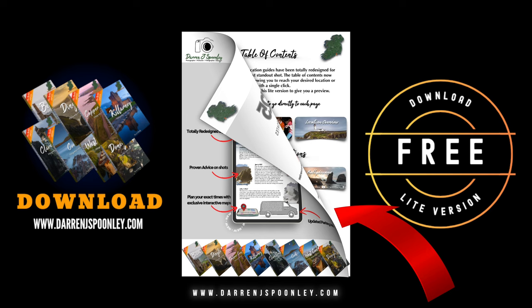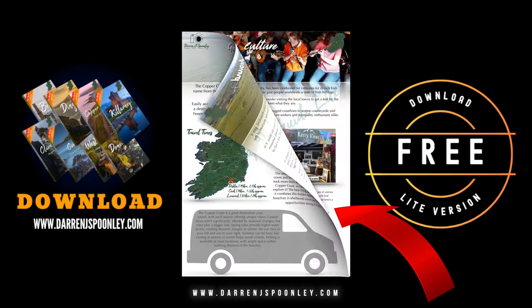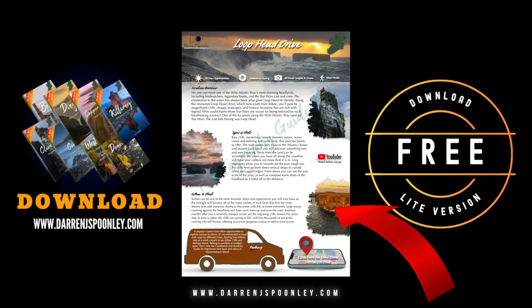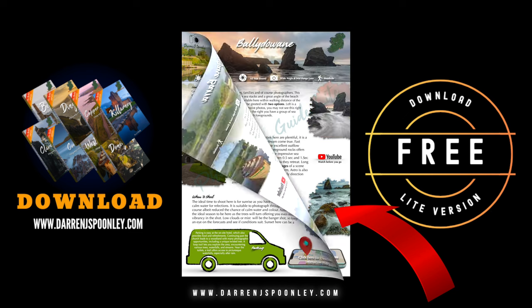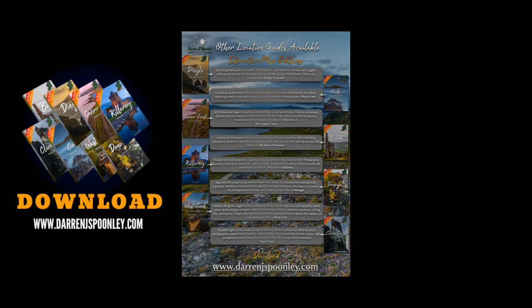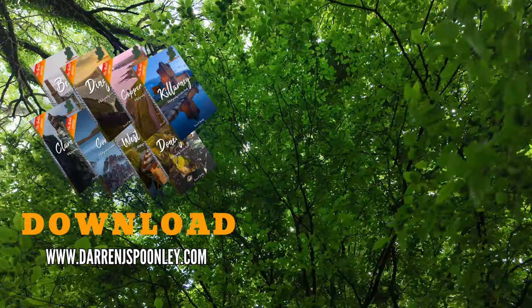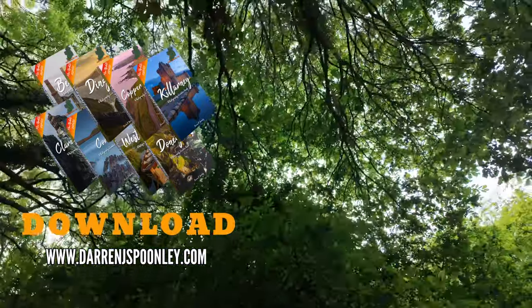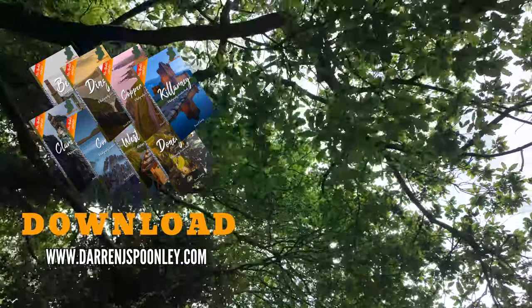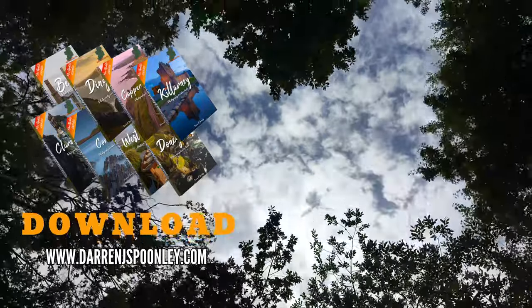I'm excited to announce I've redesigned my popular guidebooks from the ground up, with eight locations packed with stunning scenery, expert local tips, videos, images, and an exclusive map. Get your free copy today at darrenjspoonlee.com, which includes three free locations and gives you a taster of what's to come. I'll see you next time.